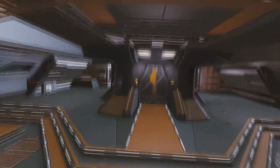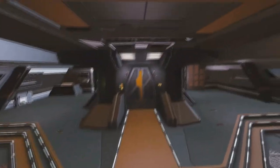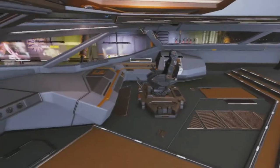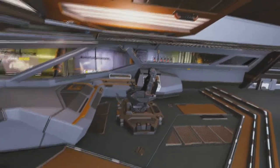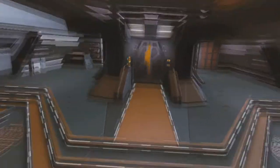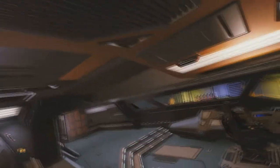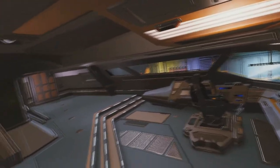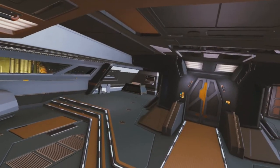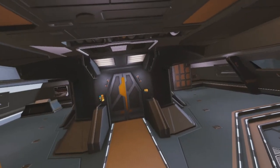This is the Anaconda. The Anaconda is obviously a big ship — multi-role, exploration, combat, trading, whatever. The interior looks actually pretty clean compared to something like the Corvette. For some reason it kind of reminds me a little bit of Star Trek, maybe Next Generation — I've only seen it a couple of times so I'm not sure, but something about it reminds me of that.